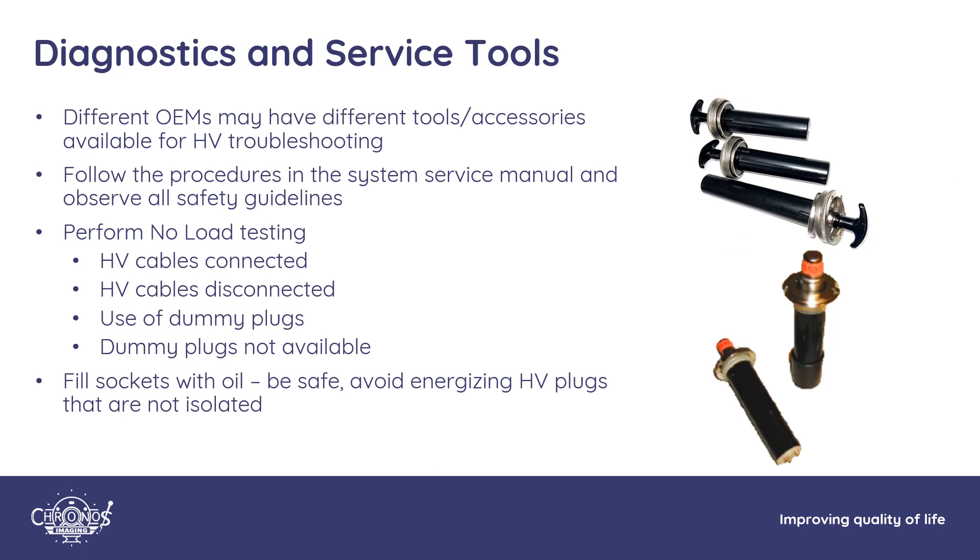Check the service manual for troubleshooting procedures specific to your scanner. Start with no-load testing — x-rays are not produced during this test. Do not isolate any components unless instructed by your system manual. If this step passes, change parameters and make longer exposures; the goal is to get the system to arc. The next step is to isolate the generator. Some systems require dummy plugs. Dummy plugs used on GE scanners allow for manual rotation of components around the gantry, enabling you to test a high voltage tank at 6 o'clock or 12 o'clock without spilling oil.